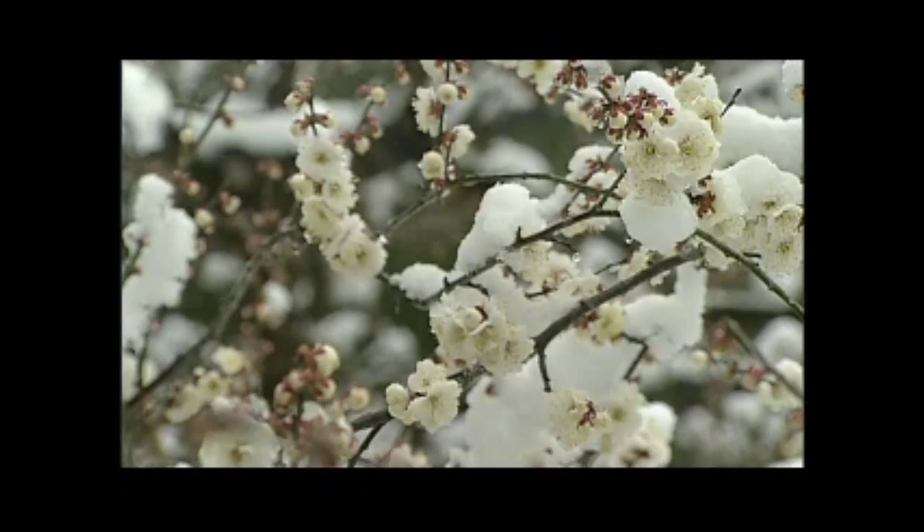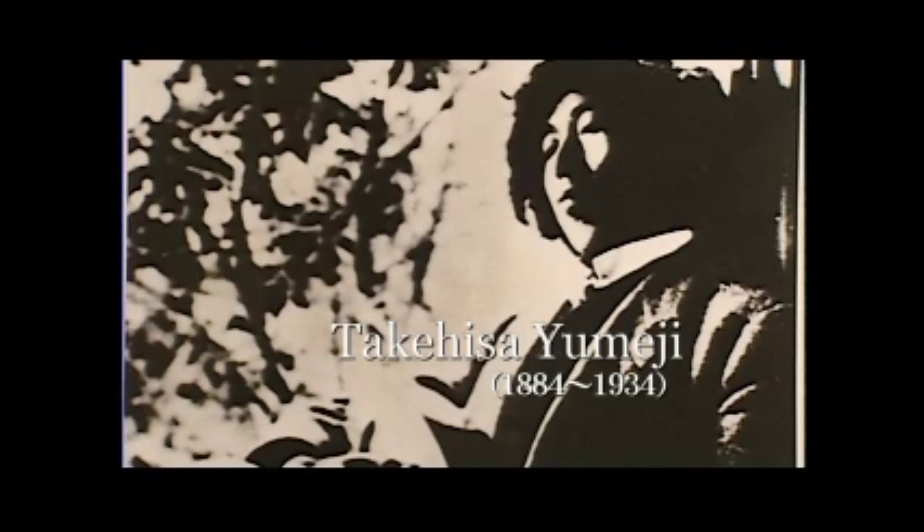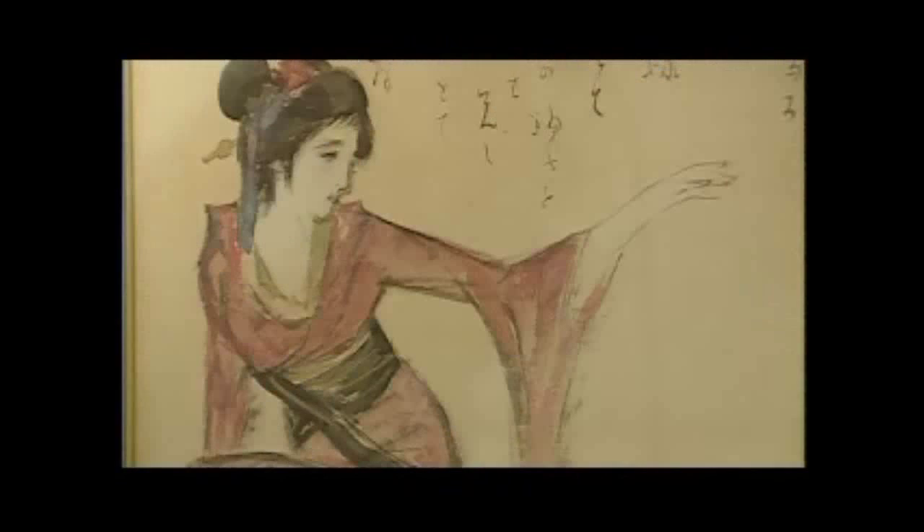The Yumeiji Art Museum displays the works of Takehisa Yumeiji, a painter born in Okayama. Looking at his numerous works, you find yourself as if caught in a Taisho era time slip.